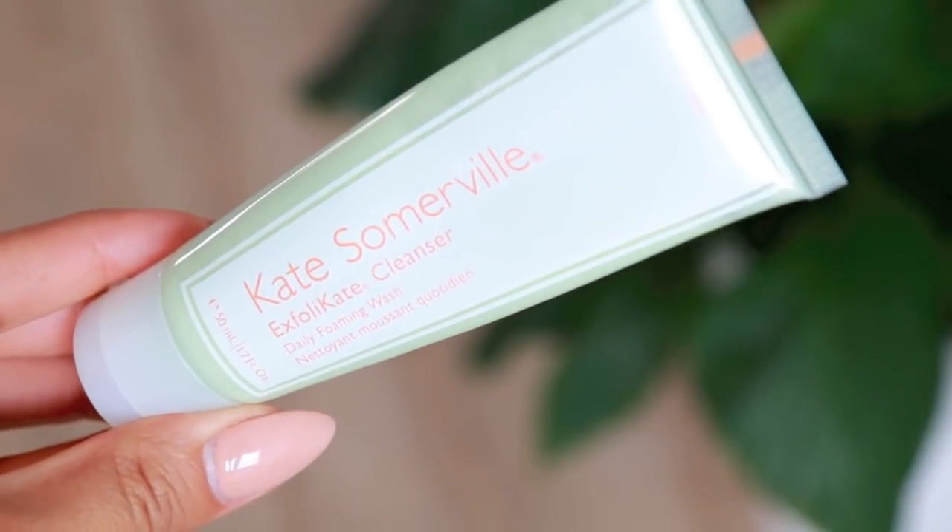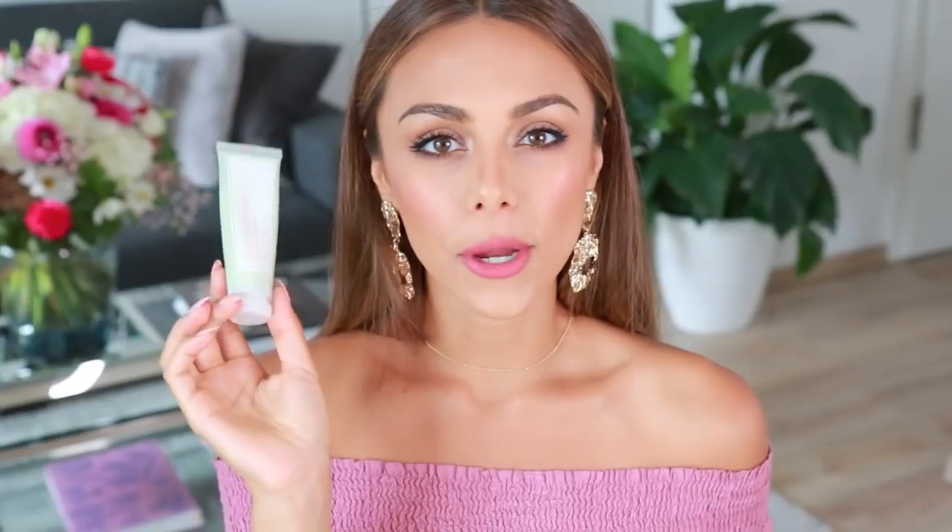Kate Somerville is also very well known for this cleanser — this is the travel size of the Exfolikate Cleanser Daily Foaming Wash, one of their best-selling products. I got the travel size because I needed a cleanser small enough for a carry-on bag. It's also a creamy cleanser, it foams up a little bit, and it just leaves your skin feeling so clean but not overly dry, dehydrated, or tight. It's just the perfect little cleanser.